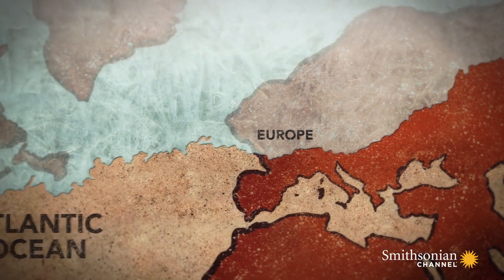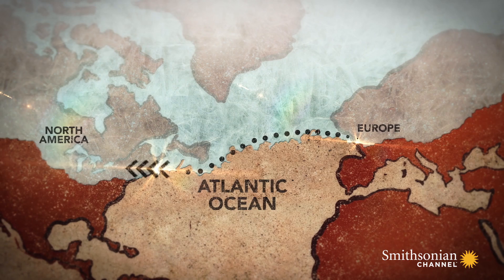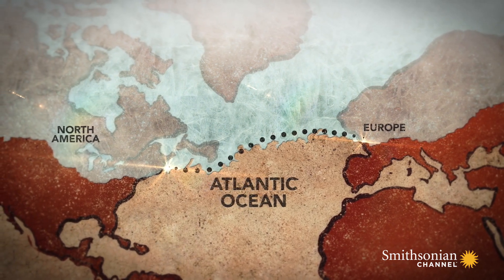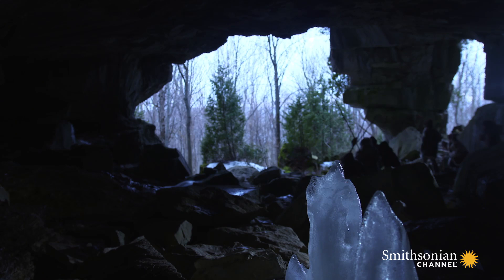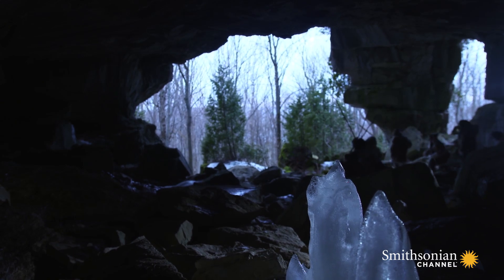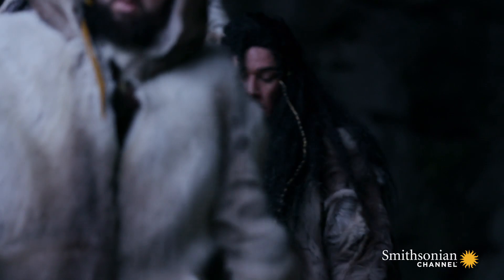Stanford and Bradley had found a match, but it seemed to defy logic. Simple geography means the Solutreans could only have traveled to America from the wrong direction, arriving not on its west coast, but its east. That would mean Ice Age people succeeded in crossing the Atlantic many thousands of years before.